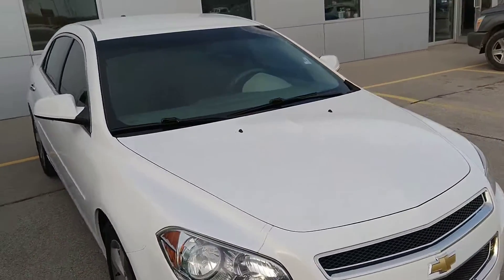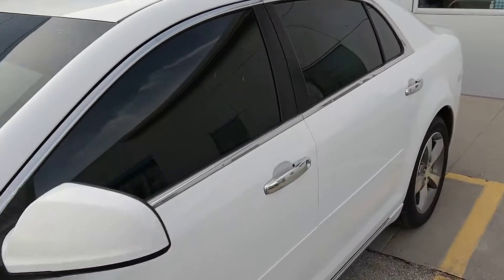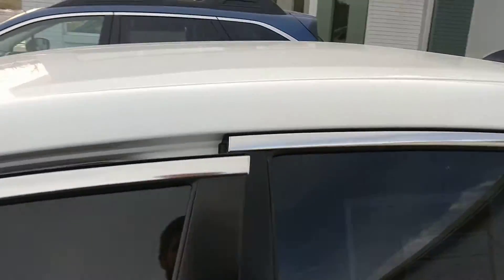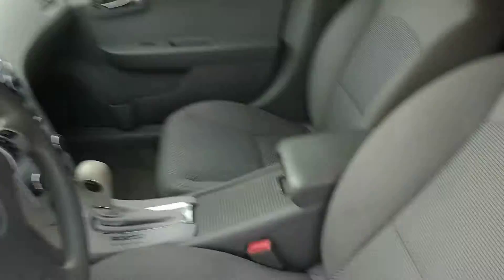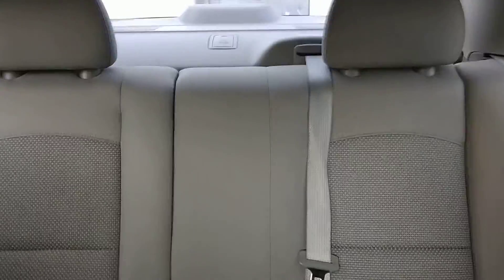I'll walk over to the side of this real quick for you and open up the door so you can see inside. Inside, no stains, no rips, no tears, nothing like that. Really great shape.